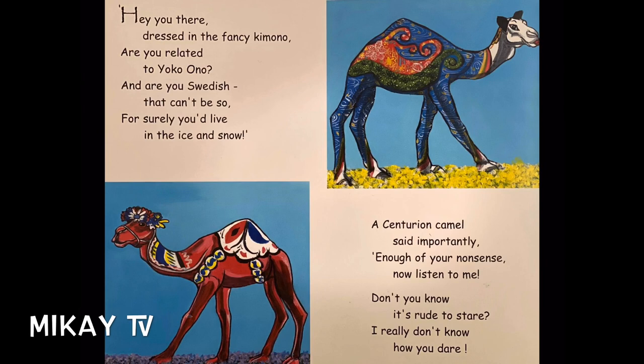"Hey, you there, dressed in the fancy kimono — are you related to Yoko Ono? And are you Swedish? That can't be so, for surely you'd live in the ice and snow."